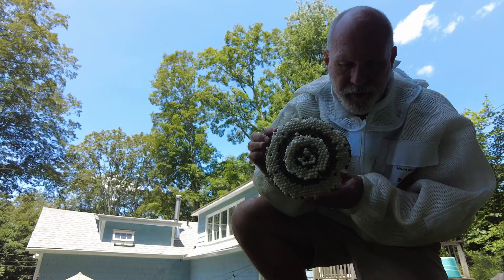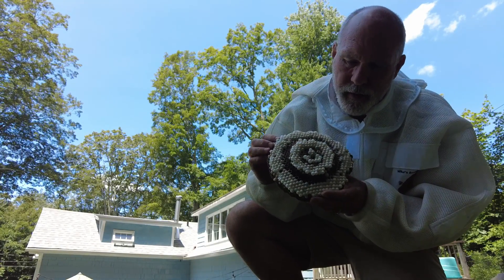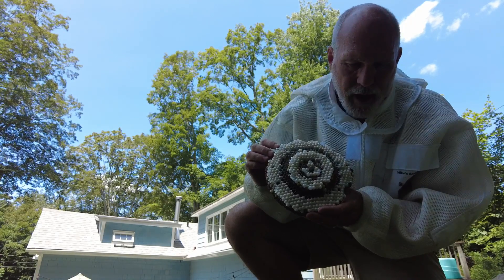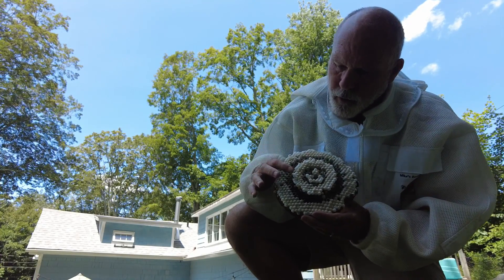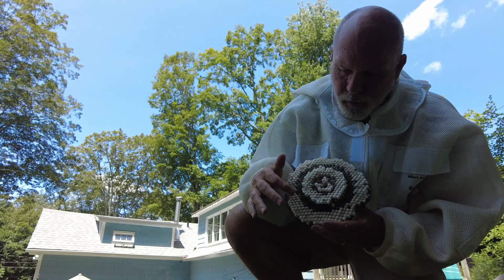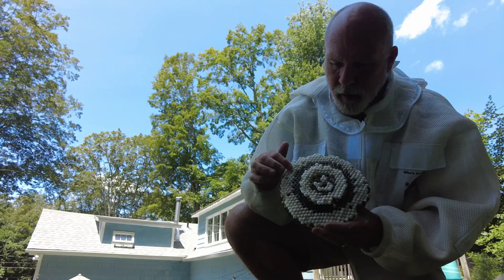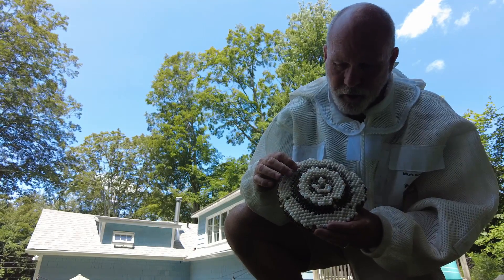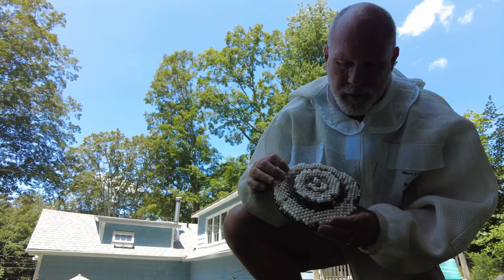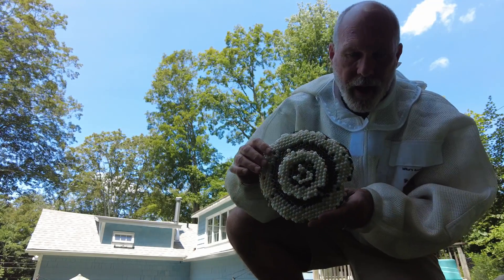That silk you see there — I had a scientist from Israel once ask me for a lot of white face hornet brood because it's silk and he was working on a biodegradable battery. Silk is an electric conductor, so he needed a lot of it.